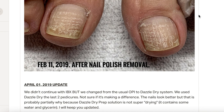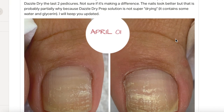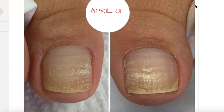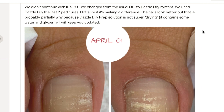We did not continue with the IBX treatment because it felt like two steps forward, two steps back. Around this time I discovered Dazzle Dry and we switched to Dazzle Dry — this was after two pedicures in April. I was very new to Dazzle Dry and a little hesitant, not totally convinced. I noted: not sure if it's making a difference. The nails are looking better, but that's probably partially because Dazzle Dry prep solution is not super drying — it contains some water and glycerin, though it's still alcohol-based. I'll keep you updated.